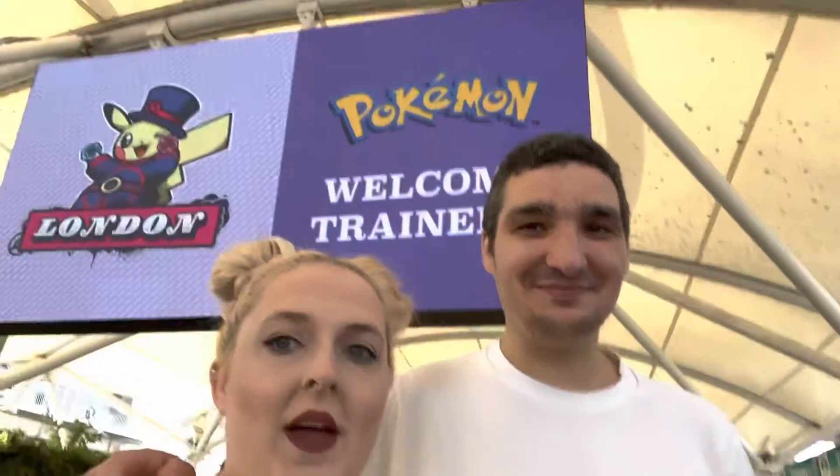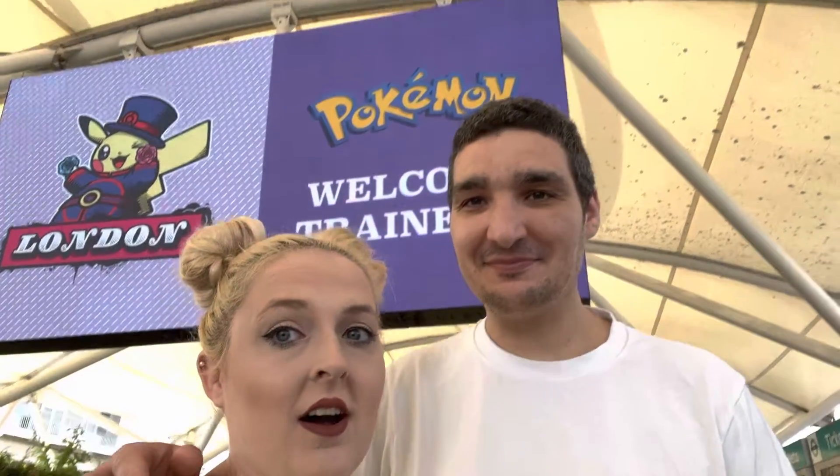Good morning! We are here today at the Excel Center for the Pokémon event — it's the last day today. We've got the last one, and we're just going to go get a Starbucks because we're really super early. We're going to go see some merch, do some photo ops — this is going to be really fun, and this is what it looks like at the moment.